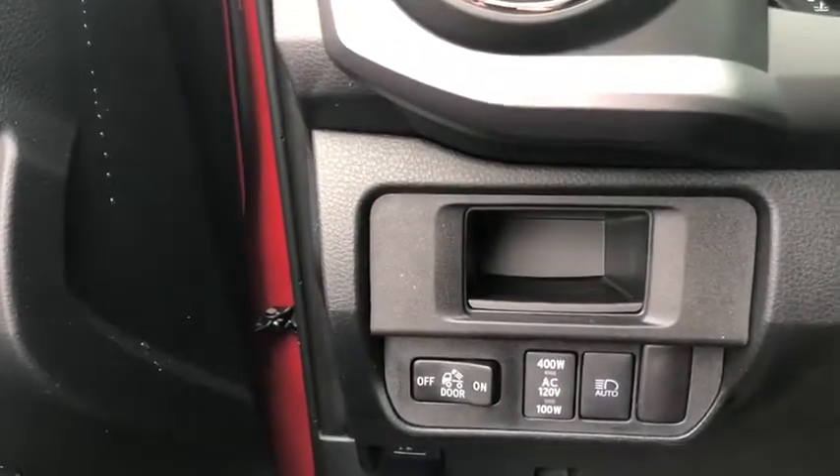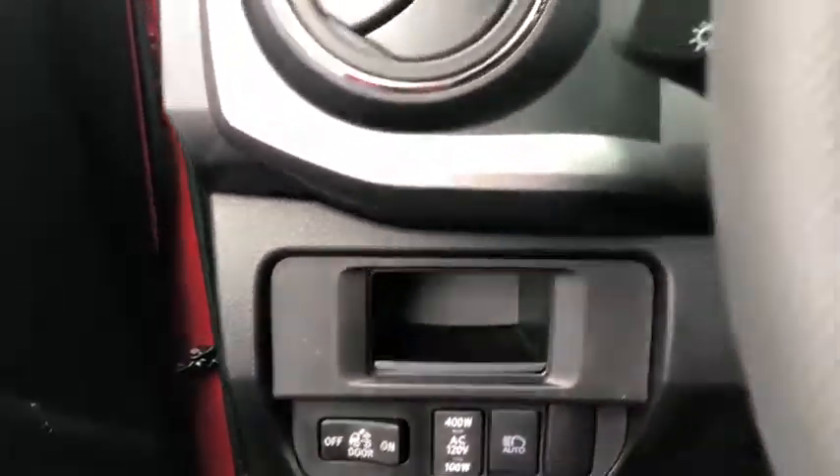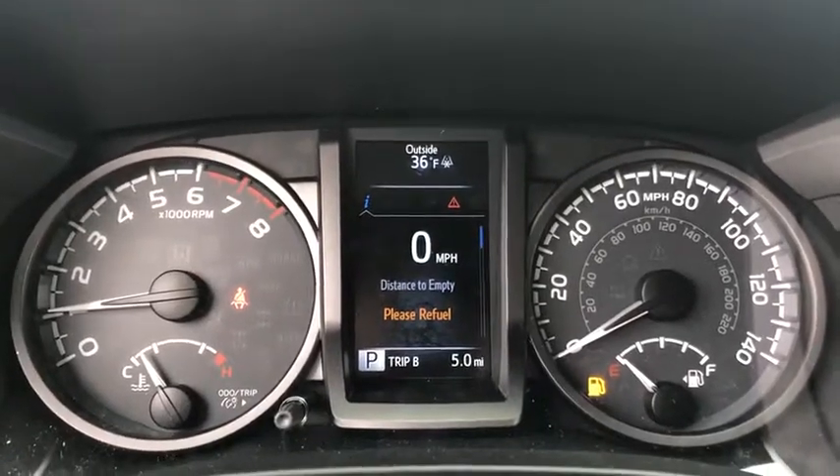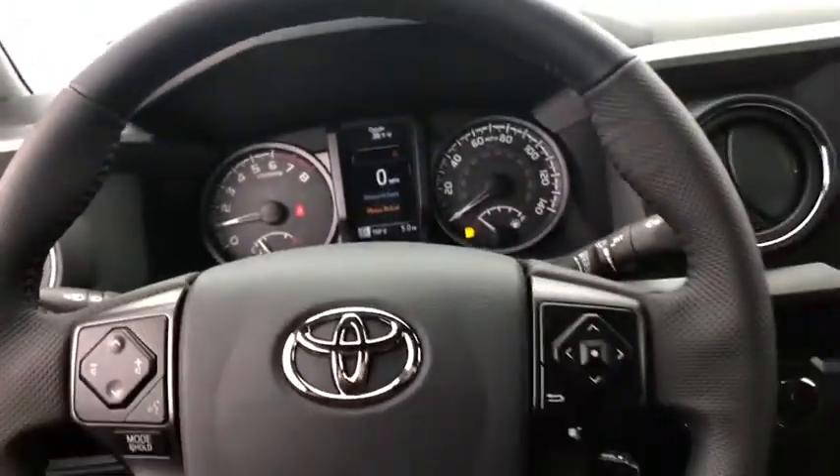Compass, trip computer, security system, brake assist, panic alarm, tachometer, remote keyless entry, overhead console, front bucket seats. A vehicle like this doesn't come along every day. Come in and get it before someone else does.